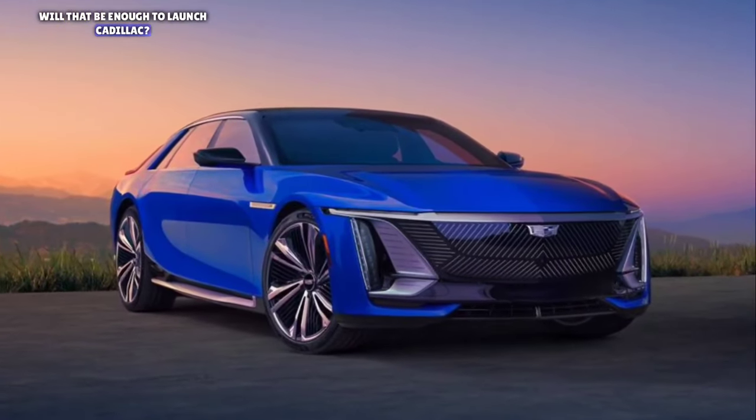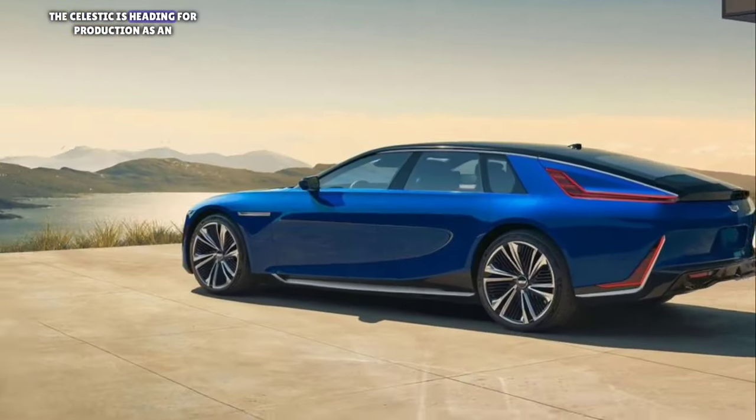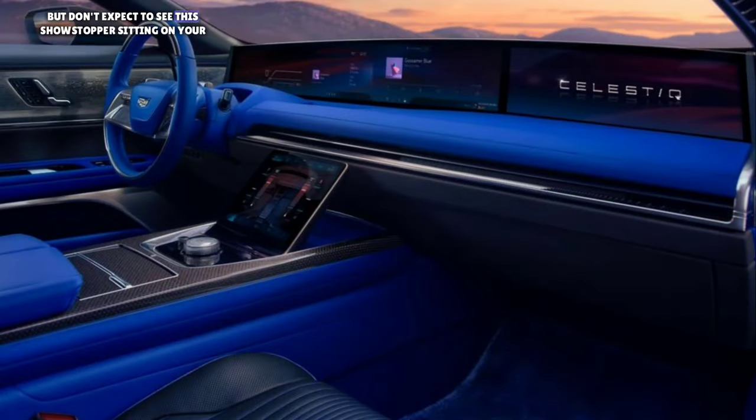Will that be enough to launch Cadillac out of the shadows? We'll see once we get to drive one. The Celestiq is heading for production as an all-new model for Cadillac's 2024 lineup, but don't expect to see this showstopper sitting on your local dealer's showroom floor.